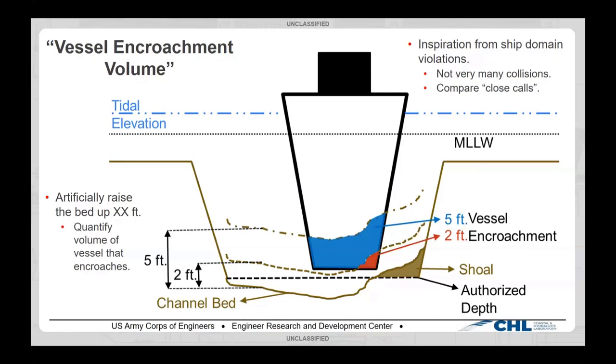We're in the same position with underkeel clearance: vessels don't run aground in our channels very often — it makes the news when they do. So what we're going to do is artificially raise the bed up by some distance — we picked two feet and five feet — and then measure and report out what is the volume of the vessel hull that is below that line. We have our channel bed with a shoal forming off the right-hand side. For the two-foot bed domain elevation, just a small amount of the vessel hull encroaches or intrudes; at five feet, a larger amount.